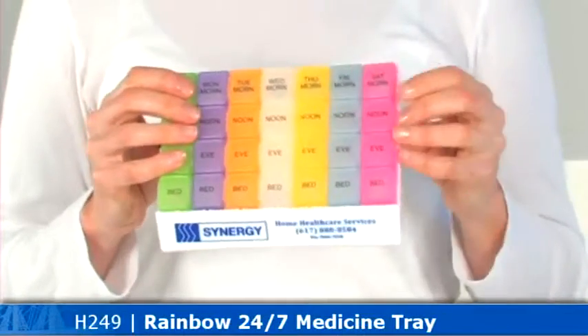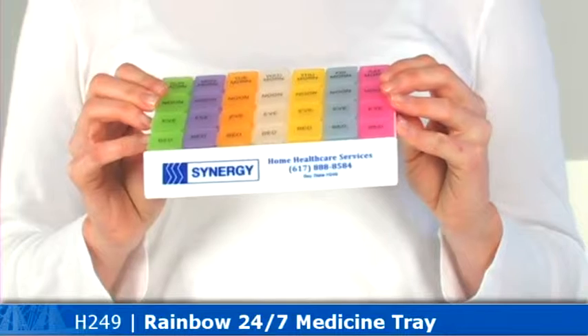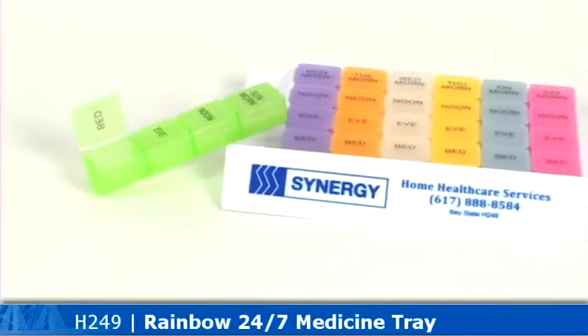You'll keep on track morning, noon, and night all week long. Great marketing product for doctors and pharmacies to assure future prescriptions are filled on time.